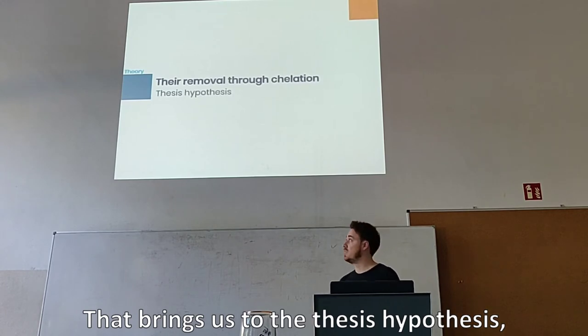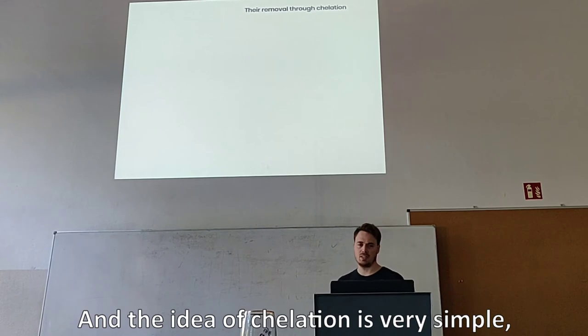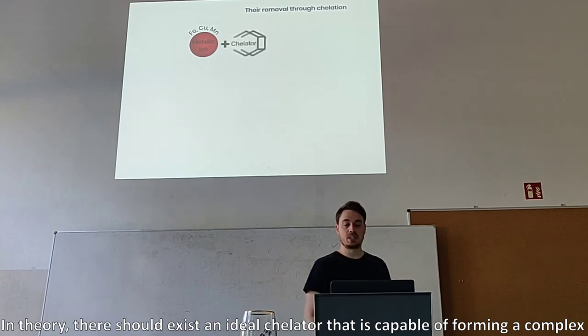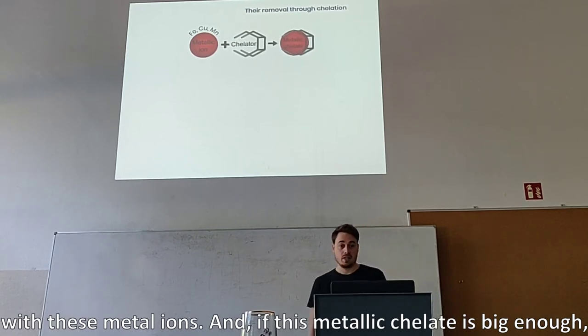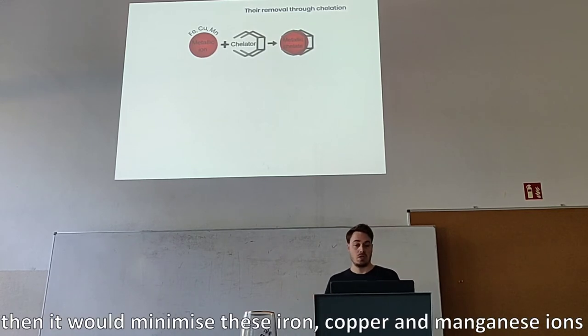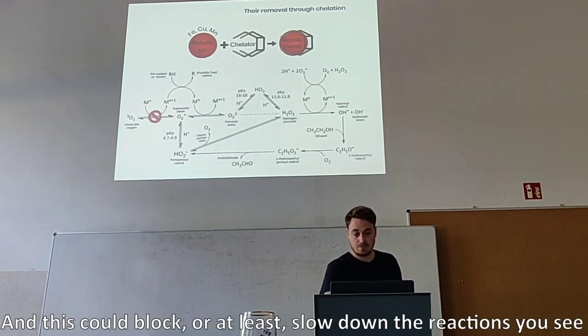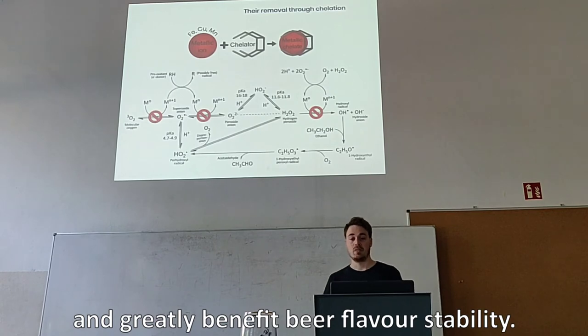That brings us to the thesis hypothesis: can we remove these metals by chelation? The idea of chelation is very simple. We have our metals that we want to minimize. In theory, there should exist an ideal chelator that is capable of forming a complex with these metal ions. And if this metal-chelate complex is big enough so that we can effectively filter or lauber it out during the process, then it would minimize these iron, copper, and manganese ions during brewing, and this could block or at least slow down the reactions and greatly benefit beer flavor stability.